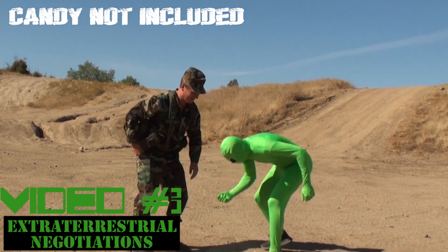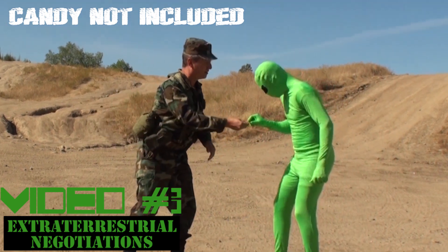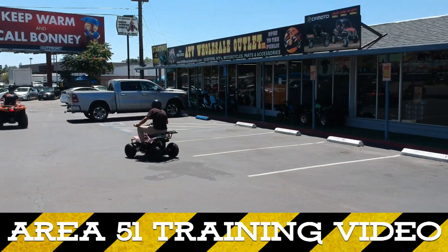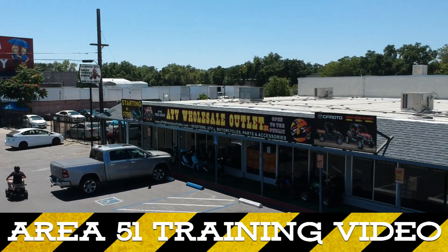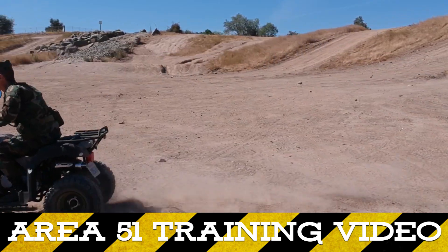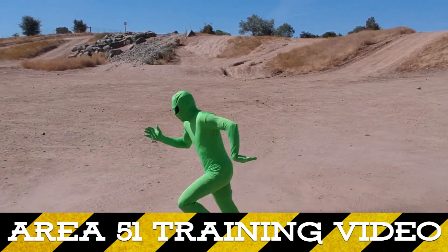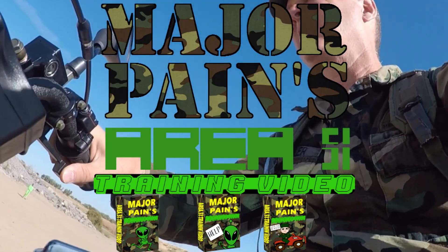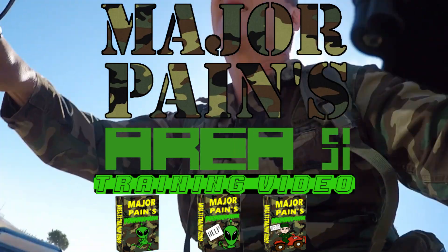If you get into Area 51, how are you going to get these guys? How are you going to work it out? If you go to ATV Wholesale Outlet in Sacramento right now and buy a new Area 51 Storming ATV, you too can acquire this Major Pains Storming Area 51 training three-part VHS video collection.